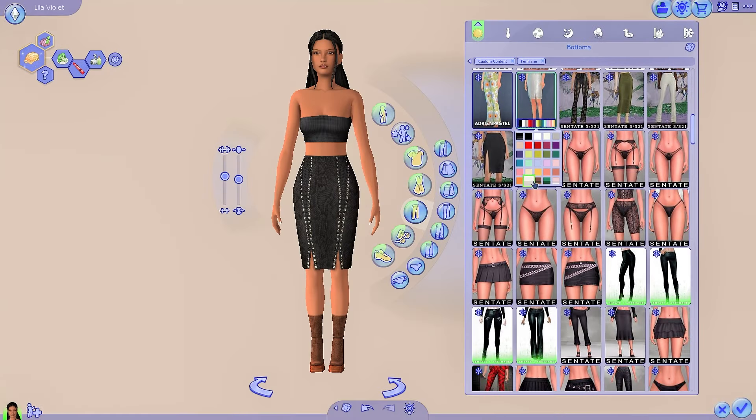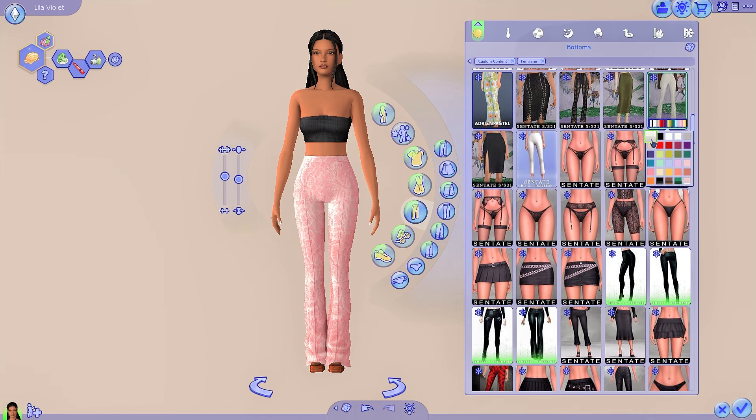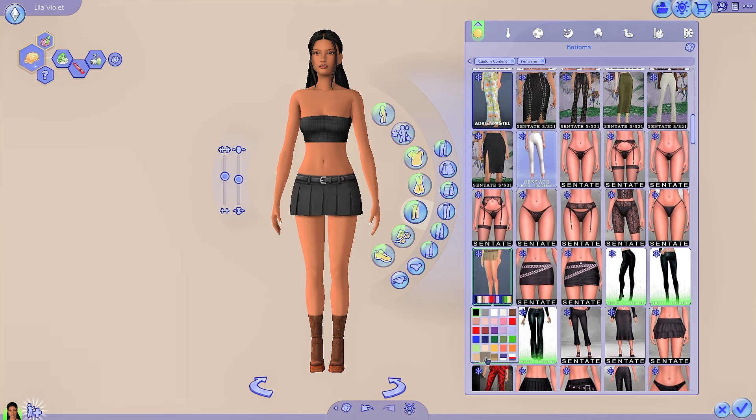Now we're going on to the bottoms. There are a lot of fancy skirts, lingerie bottoms, mini skirts, leather pants, jeans — everything you could want. Again, all of the same swatches that came with most of the tops — all the basic colors like red, yellow, green, blue, orange, pink, purple, white, cream, brown, gray. I love these high-waisted snakeskin pants; I think they're so cute especially for like a business CEO kind of woman. Then there's some lingerie to match with the tops, and lots of different intricate designs. Then this mini skirt with a belt looks really cool.